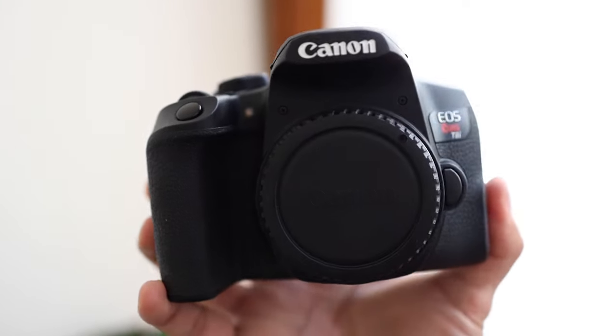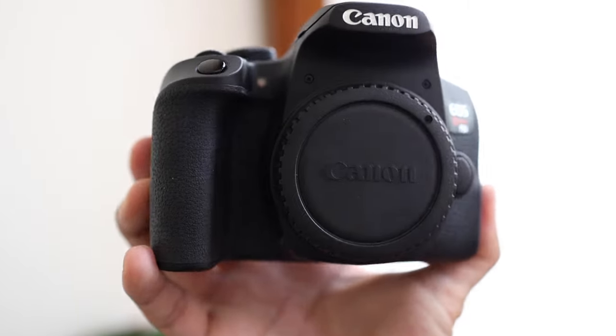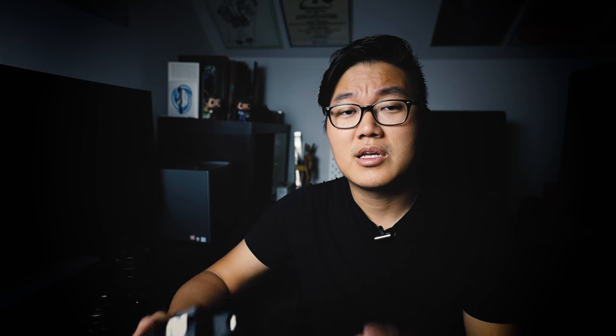The T8i is $750 US, and if you get the 18-55 kit lens with it, it's $900. Do not pay $150 for that lens. I'm not really sure why Canon priced the kit like this, but that lens is definitely not worth $150. If you want it, you can find one used on eBay for like $50, or you can just save the money and get a different lens.